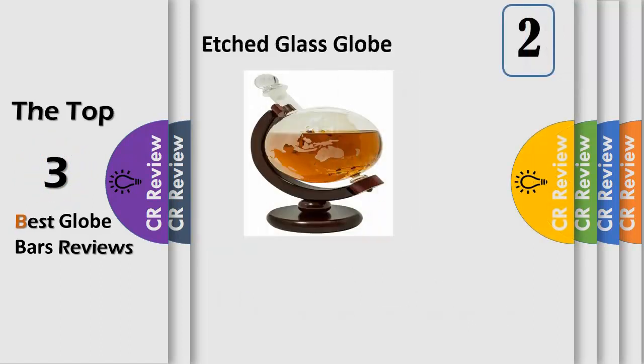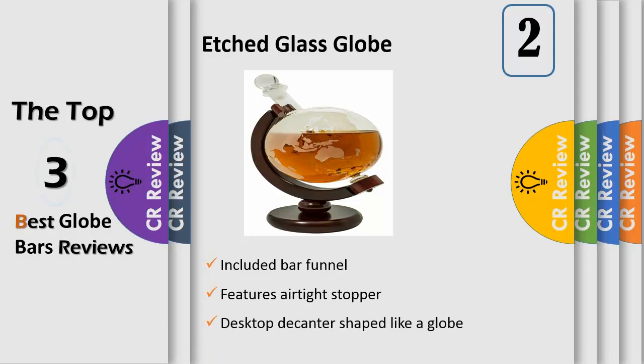Number 2: turns spirits or wine into a work of art. This desktop decanter shaped like a globe with a glass sailing ship inside makes an eye-catching presentation whether filled with bourbon, whiskey, scotch, vodka, rum, or wine. Ideal size: 850 milliliters whiskey decanter, large enough to hold the contents of an entire bottle of most spirits and most of the contents of a standard wine bottle. It preserves freshness — a tight fitting glass stopper keeps air out of the globe decanter.